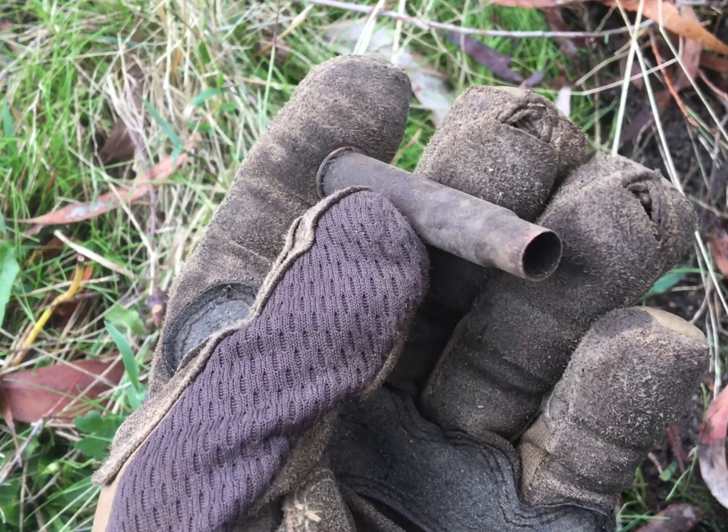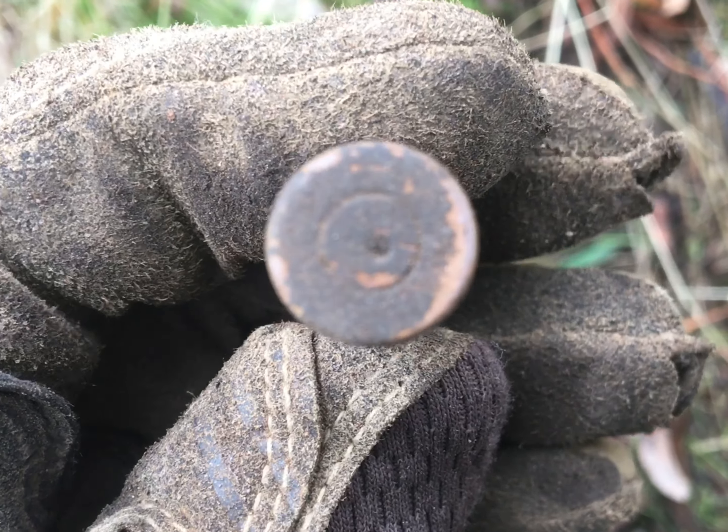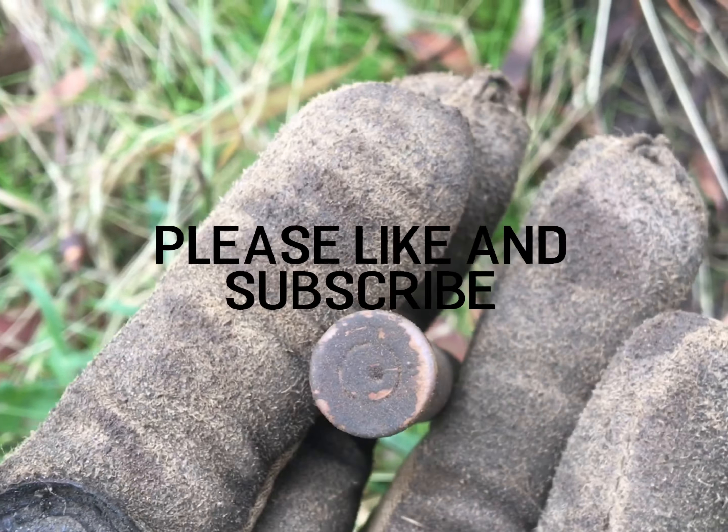Shell casing — it's a rifle. Something different again. Cool.